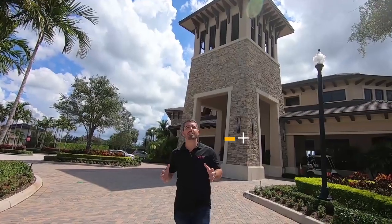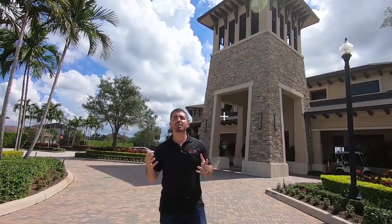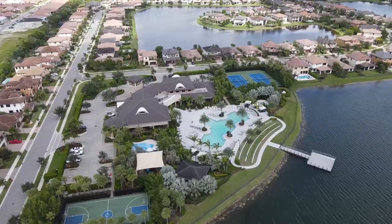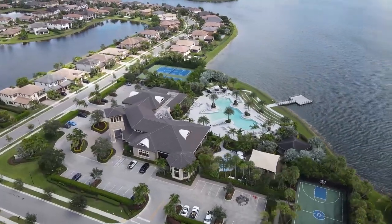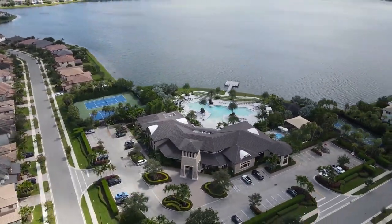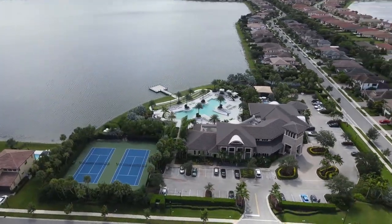The HOA in this community is only $365 a month, which is a great value for what you get here. You get the man guard gate, plus a huge resort-style clubhouse — almost 11,000 square feet of under-air square footage, with an additional 6,000 square feet of covered terrace patio area. So you've got tons of space here at the clubhouse.